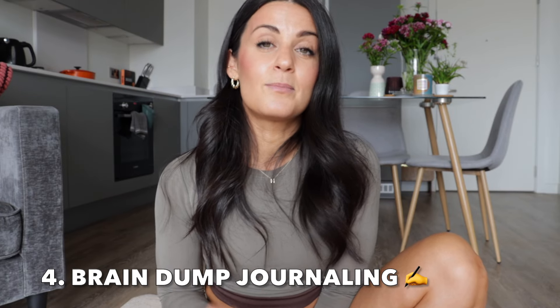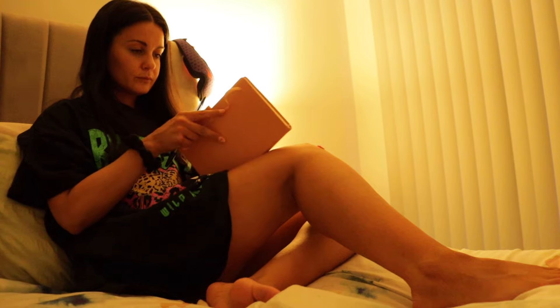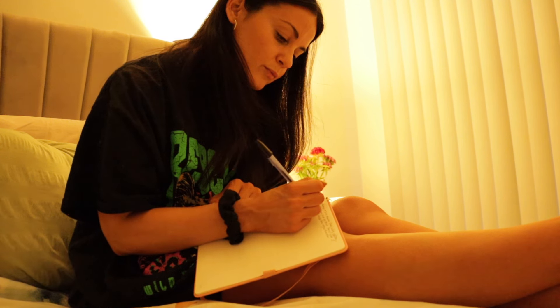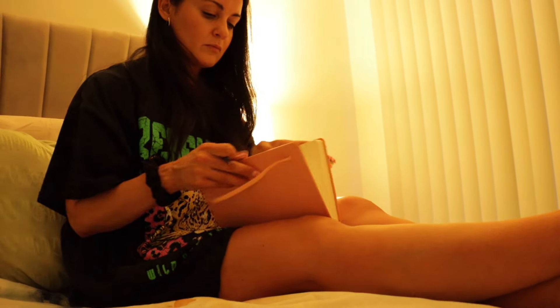Tip number four is my favorite and I do it every single day — brain dump journaling. If you have lots of spinning plates at the moment, work, life, family, friends, all of those things can feel like they're rattling around in your head, particularly at bedtime. Write all of those things down — it doesn't have to be full sentences, it could be a simple list or stream of consciousness. When you get it out of your brain and onto paper it really calms you, because your brain no longer needs to remember it — it could be something as simple as 'buy milk tomorrow' or 'phone dad.'